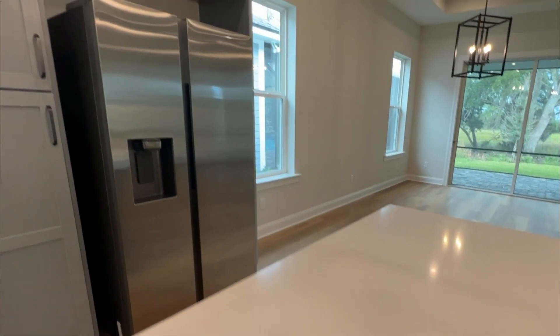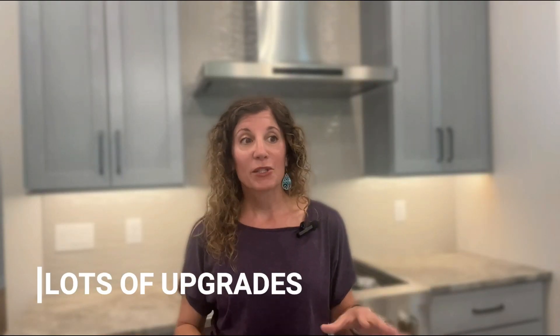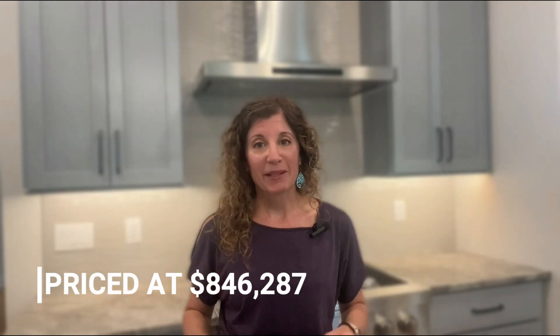The upgrades include quartz countertops, stack cabinets, LVP flooring throughout, pavered lanai, screens in the lanai, and upgraded lighting. So I can't wait to show you this home. It's absolutely beautiful. Let's go take a tour.